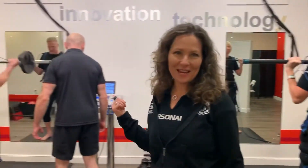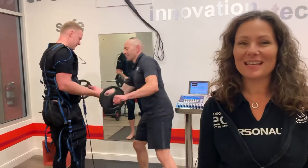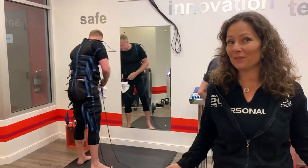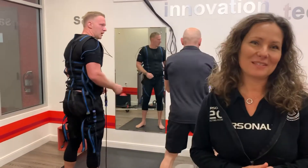And over here we have Kristoff, another star trainer, with Steve. Steve's a regular exerciser and he trains here to up his game. It looks very futuristic — and that's what it is. It's new technology and it delivers amazing results.